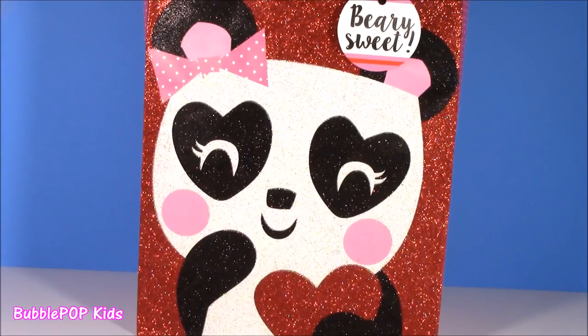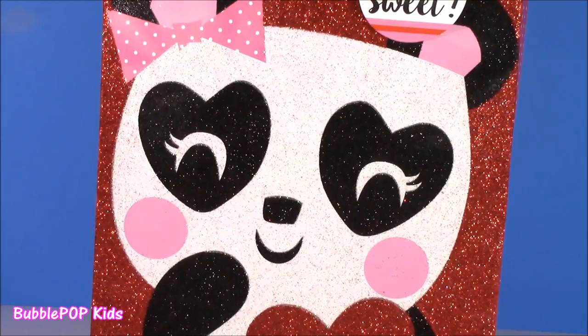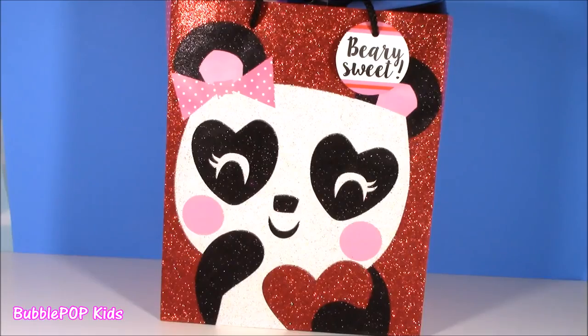Hey guys, Bubble Pop Kids here. Get ready for some Dollar Tree. I picked up this little baggie at the Dollar Tree and it's filled, filled, filled with the cutest things. They had so many different things there and most of them are from Valentine's Day. It's kind of far away, but they were completely stocked with little goodies.